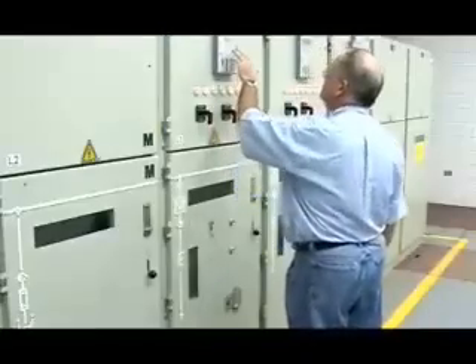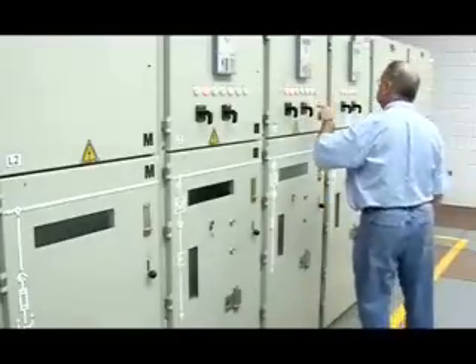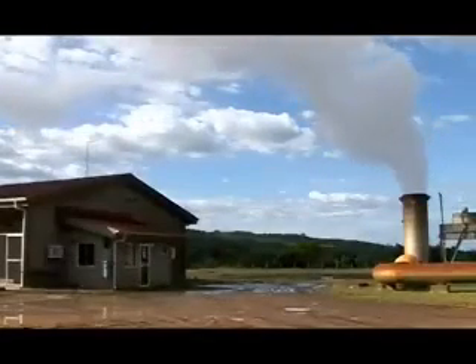We're now moving on with the next stage. We're installing condensing steam turbines, which get a lot more energy from the steam when the steam is discharged to a vacuum in a condenser. And that will optimise the use of the resource.